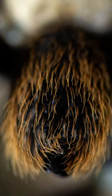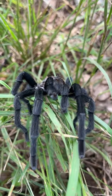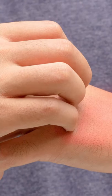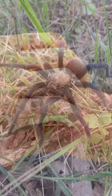More worrisome is that these tarantulas have small, coarse, urticating, or stinging hairs on their abdomens that they can kick into the air when they feel threatened. These hairs can cause severe allergic reactions, including inflammation, rash, and itching, which can last for hours or even weeks.